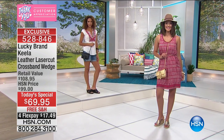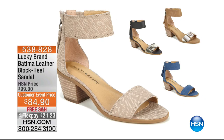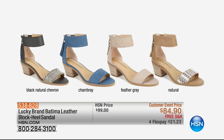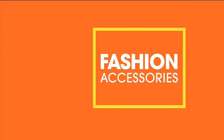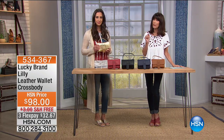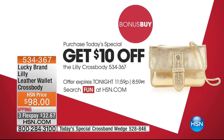Coming up in the hour is the Batima — a block heel sandal. I'm a big block heel person. It's available in black, natural chevron, chambray, and feather gray, with a two and a half inch stacked leather blocked heel, available at $84.90 — $15 off the customer appreciation event price. Now for the crossbody — if you bought the Today's Special, it's the bonus buy at $10 off. Otherwise the crossbody is $98, and with the Today's Special it's $88. Free shipping and handling.